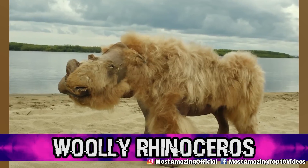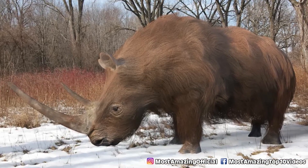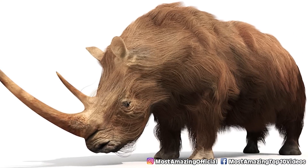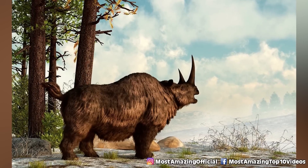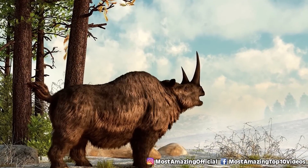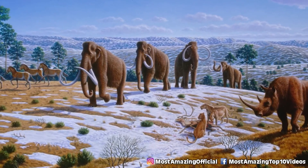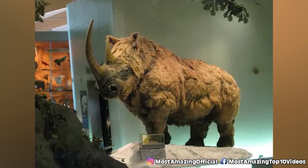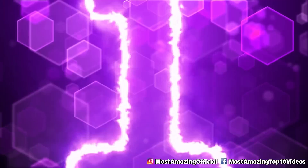In our number two spot today, we have the woolly rhinoceros. These guys were a species quite common in Europe and Asia during the Pleistocene, surviving until the end of the last glacial period. They are depicted in cave paintings, and we've even discovered bones and remains mummified and preserved in permafrost. They were stocky with a thick woolly coat, which helped them survive in the cold tundra environment. In 2020, one of the best-preserved remains ever found was discovered, prompting questions about possibly reviving the species.